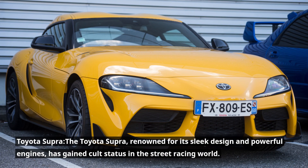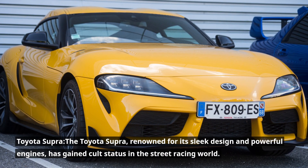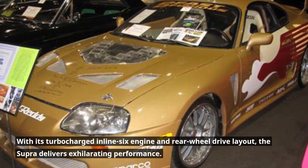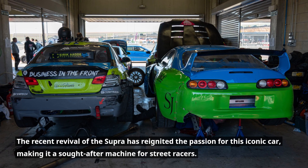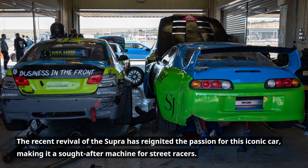Toyota Supra. The Toyota Supra, renowned for its sleek design and powerful engines, has gained cult status in the street racing world. With its turbocharged inline-six engine and rear-wheel drive layout, the Supra delivers exhilarating performance. The recent revival of the Supra has reignited the passion for this iconic car, making it a sought-after machine for street racers.